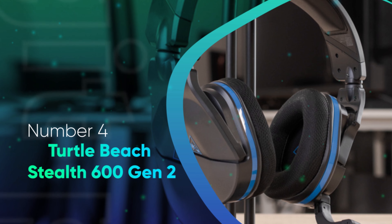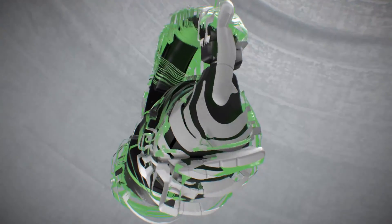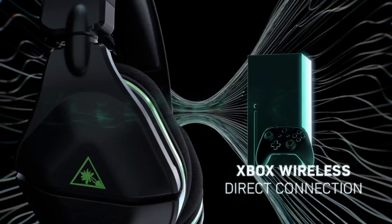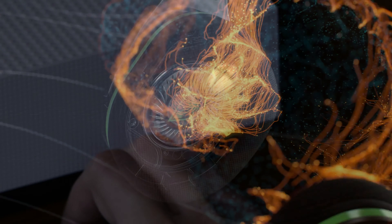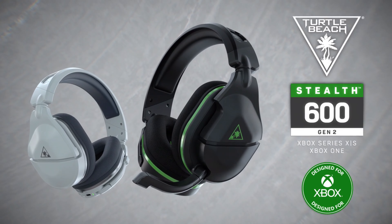Number 4: Turtle Beach Stealth 600 Gen 2. While there are more premium gaming headsets available for Xbox One and Xbox Series X/S players, Turtle Beach's Stealth 600 Gen 2 delivers exceptional bang for your buck, thanks to its excellent sound quality and robust features. Users can pair the gaming headset directly to their Xbox One or Xbox Series X/S without the need for a USB dongle. It's as simple as pairing a controller. From an audio standpoint, the Stealth 600 Gen 2 delivers vibrant sound, working well with Windows Sonic and Dolby Atmos for headphones, with a decent amount of depth.